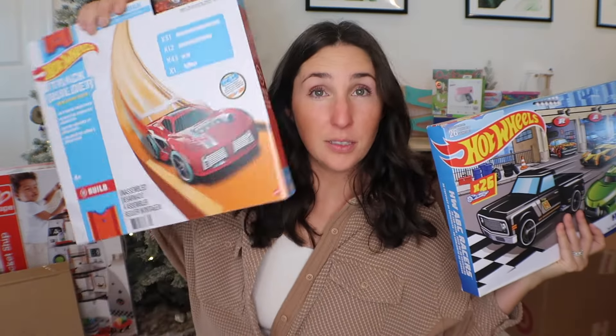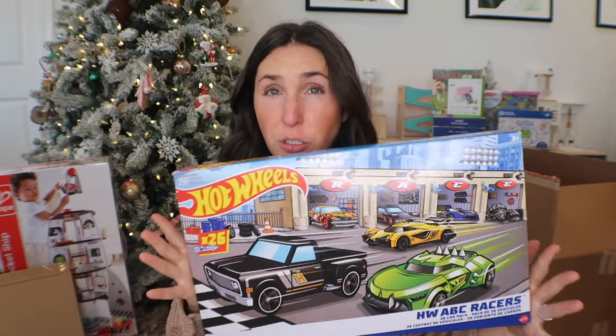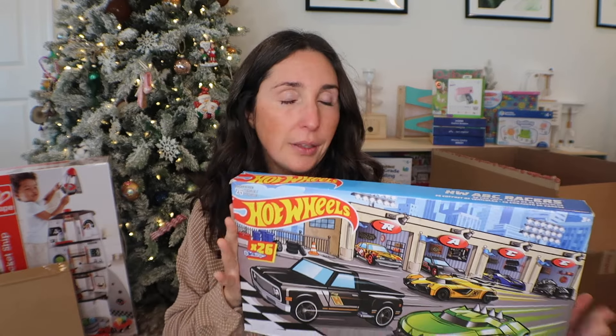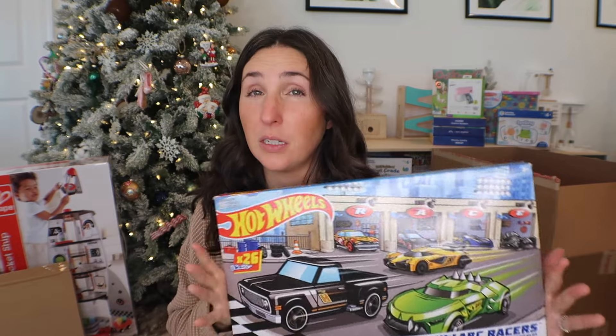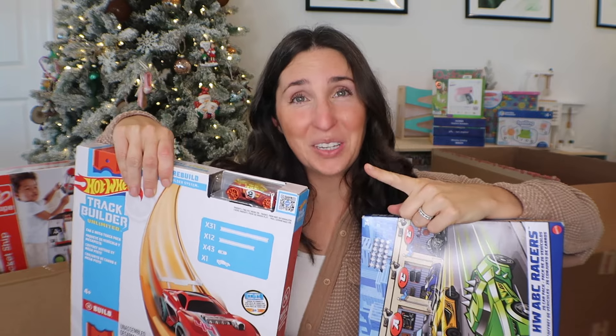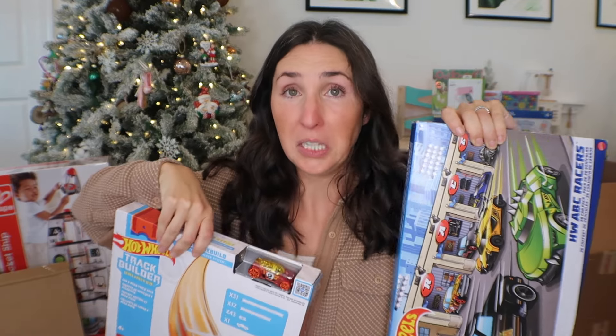Next, these kind of go together — we got some Hot Wheels tracks and then these Hot Wheels cars, but these are the ABC ones where each car has a letter on it. A lot of the gifts this year are very reading-heavy because that's what my daughter asked to work on specifically. I liked that this is super dual purpose — we can come up with a ton of different games for practicing letter sounds. Our neighbors have this set and my kids always ask them to pull it out of the garage, so I know it's going to be a big one.